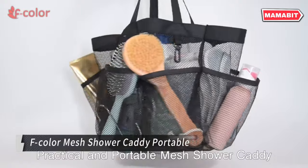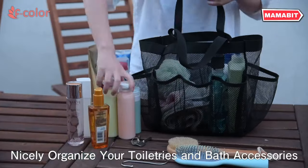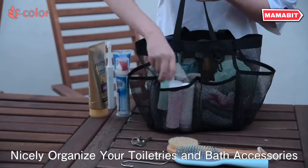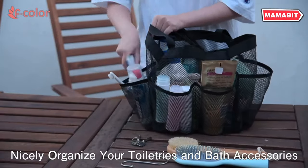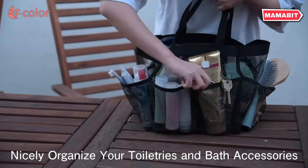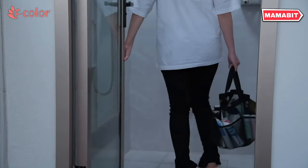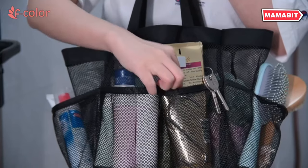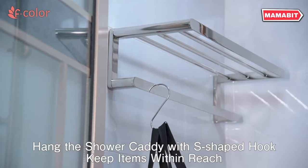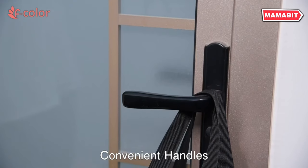Organize your shower essentials with ease using the F-color Mesh Shower Caddy Portable. This upgraded caddy features seven deep exterior pockets, each seven inches tall, designed to securely hold your toiletries without the risk of falling. With generous dimensions and a large capacity, it offers ample space for all your bathroom necessities. The seven exterior pockets and spacious center compartment can accommodate full-size bottles and various personal care items. Crafted from premium odorless mesh material, this shower caddy is both durable and quick-drying, resisting unpleasant odors even in humid bathroom environments.